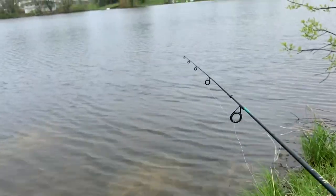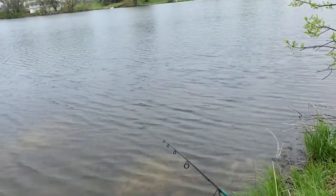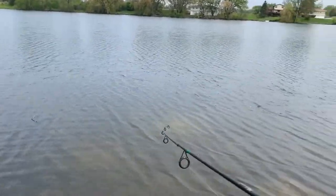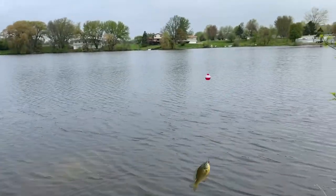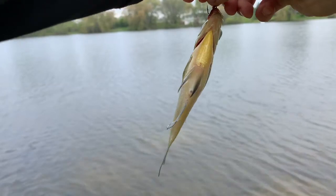We got our line back out there. I got one. She's bending her eye — see that little jump. This is a little bit smaller than the last bluegill we just caught, but I'll take it.